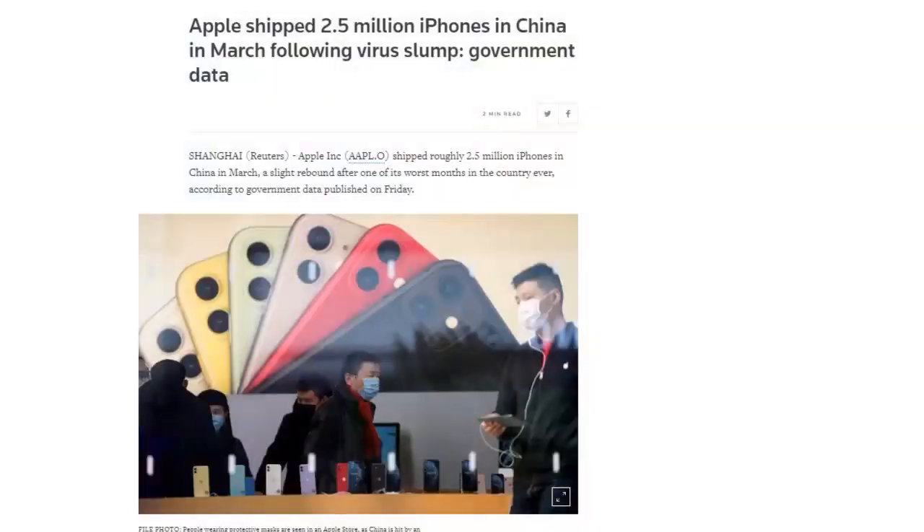According to government data, March iPhone shipments in China rose 19% from a year earlier to 2.5 million units. iPhone shipments in February fell more than 60% year-on-year, so there's an interesting difference between the two months. Government data shows the overall smartphone market shrank by roughly 20% to 21 million shipments. You'll want to watch those numbers to see how fast China jumps back.